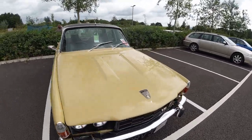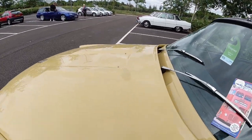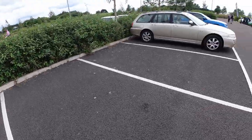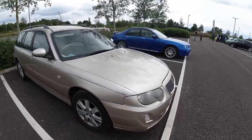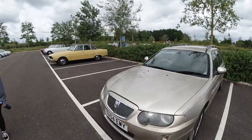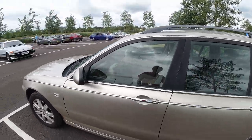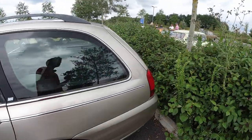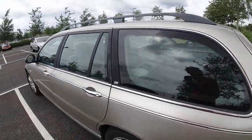Another Rover 3500 — are those the windscreen washers? I think they are. Those are cute. A Rover 75 Tourer, and another No4 reg, a bit like the one we saw over there except that was the saloon.